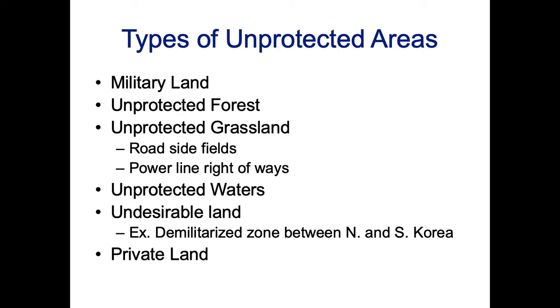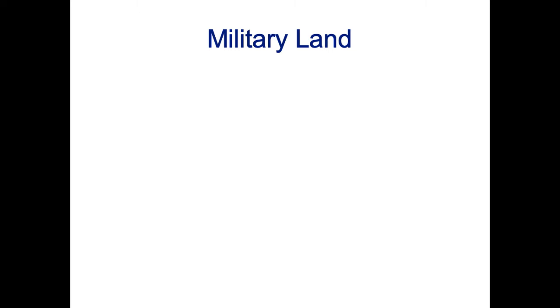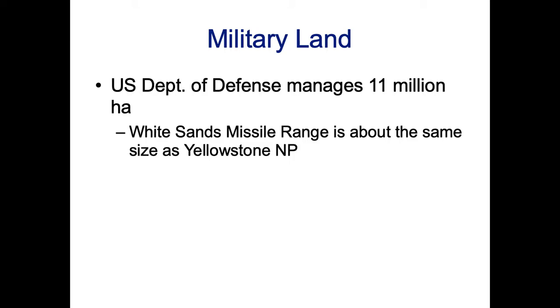We have this big list of different types of unprotected areas, and I'm going to go through some examples of these. None of these are saying that all areas of these types have conservation value. The point is that some lands in these categories do have conservation value, and we shouldn't discount them or avoid doing conservation work on them. We should try to incorporate them when it's feasible.